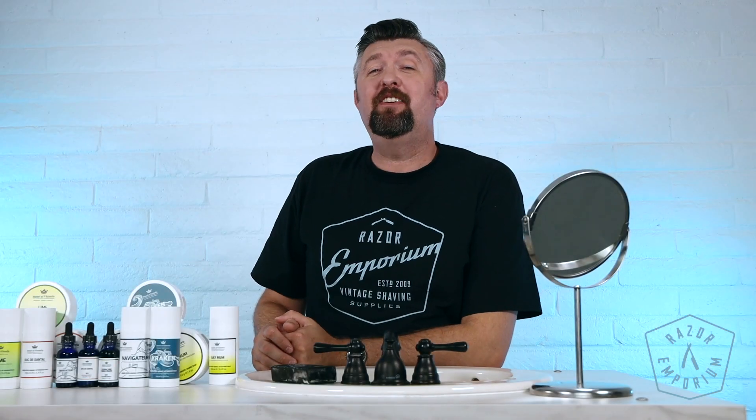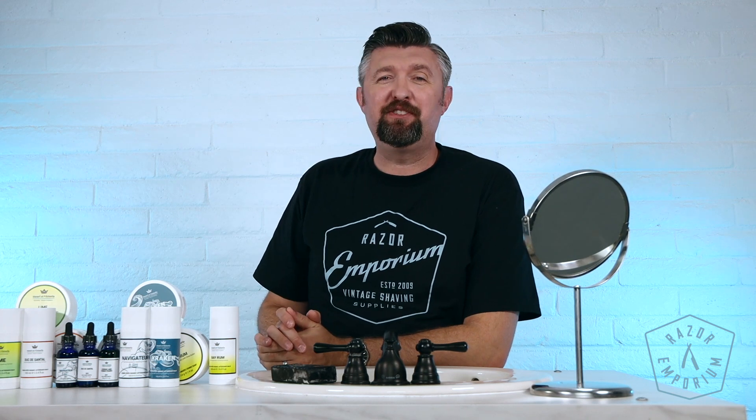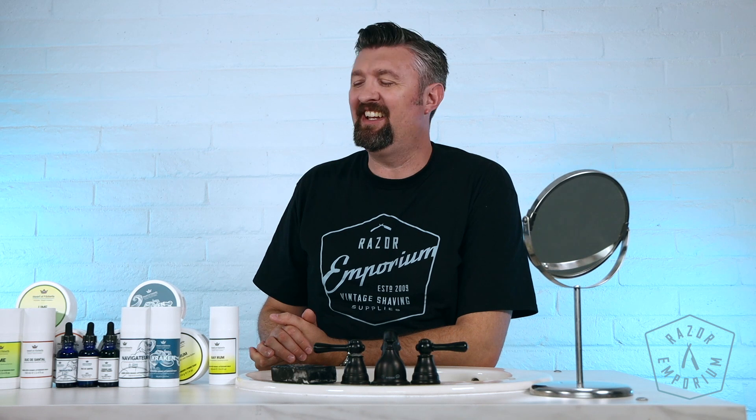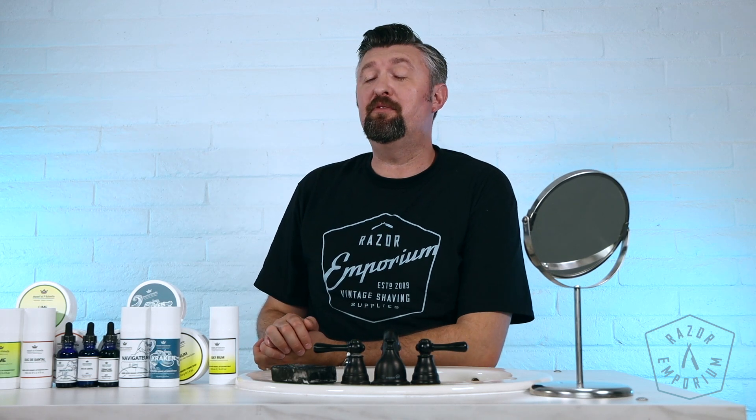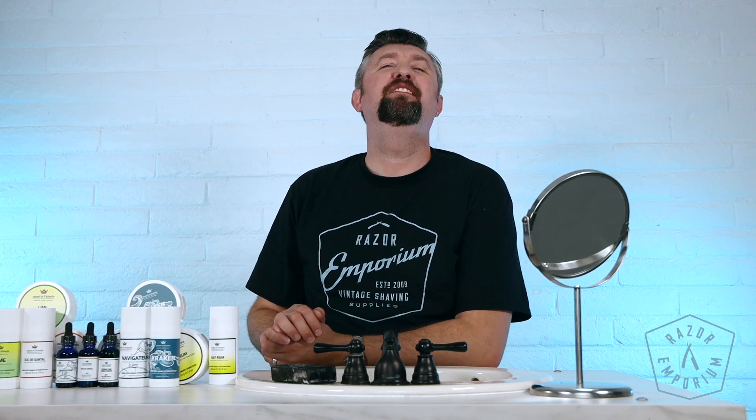So that is Henri et Victoria. Very excited to have it at Razor Emporium. Happy that after years of knowing Mr. Claude, I can have his products in our store. We've had it for a few months and it's already sold fantastically. We're excited for you guys to try it for yourselves, and we'll have to do a shave using it here pretty soon. Thank you so much for checking out Razor Emporium for all things vintage shaving. See you guys!